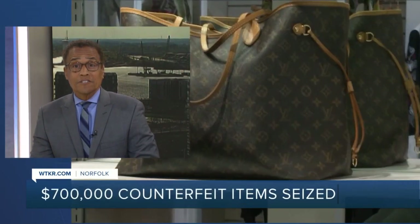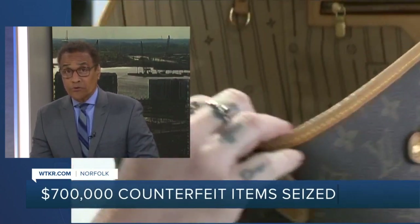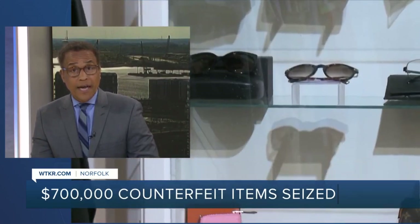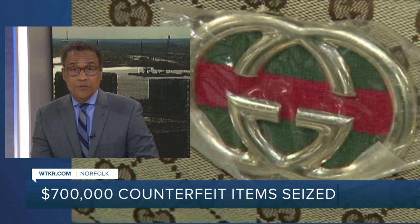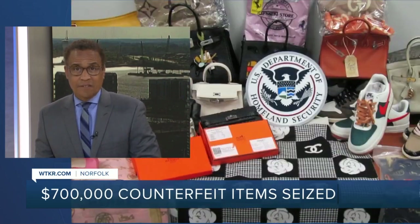US Custom Patrol agents seizing more than $700,000 worth of designer counterfeit clothes, shoes, and purses in Norfolk. Take a look at this gear. Agents say the items arrived in Hampton Roads from South Korea and included knockoff Gucci and Louis Vuitton items. News 3's Leandra Head spoke with a consignment store manager on how you can spot a fake designer item.